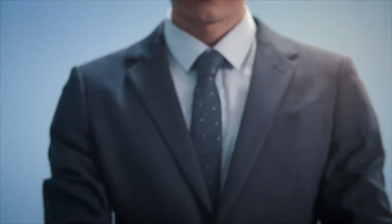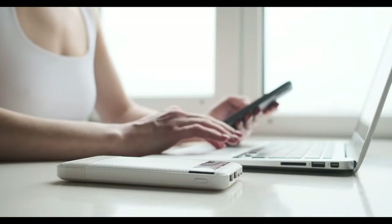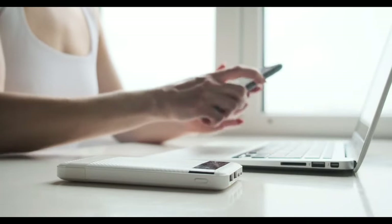Keep your devices powered up and ready to go by getting one of the best power banks. Let's face it, there's nothing worse than running out of power when you're out and about, and that's where a power bank can really help.